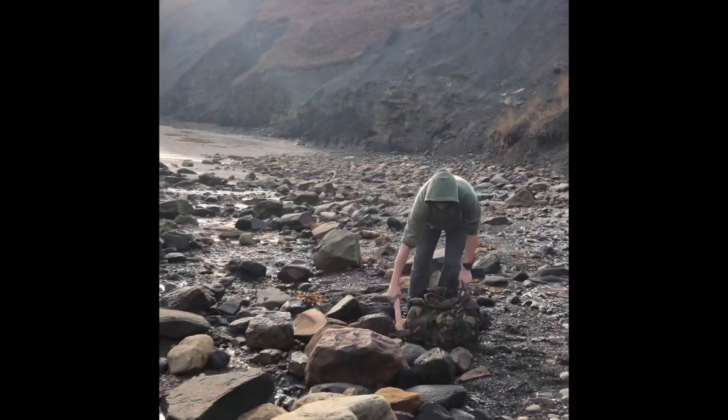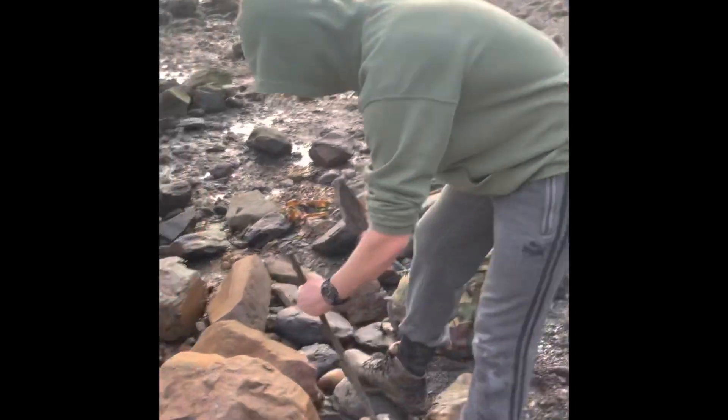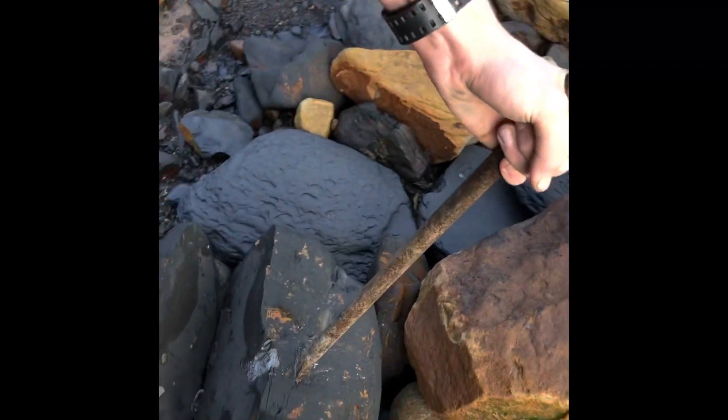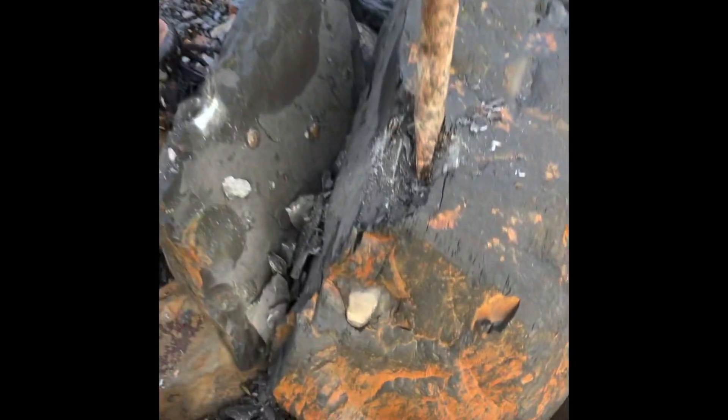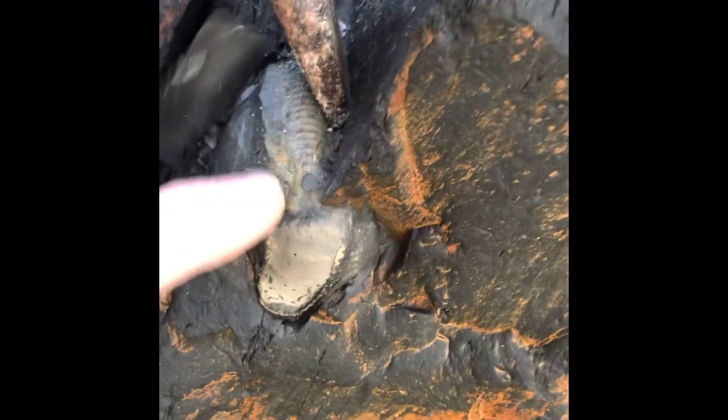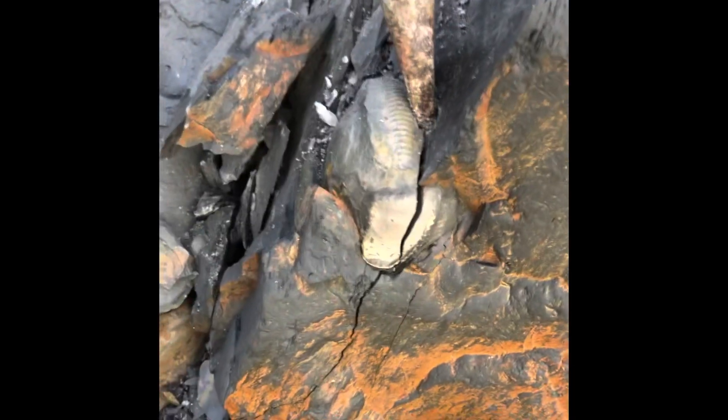Here's another ammonite opening. We'll have a look at this one and then we'll have a look at that other fossil which contains the lobster and the ammonite. I've got a few more clips of chipping out belemnites and opening ammonites which I'll put at the very end of the video for anyone who'd like to watch. Absolutely stunning.